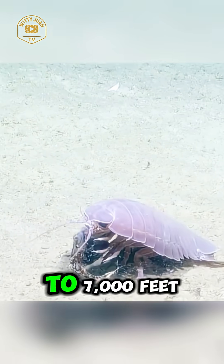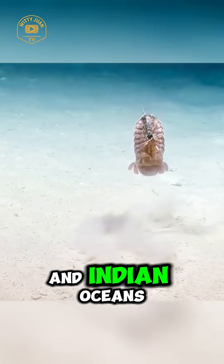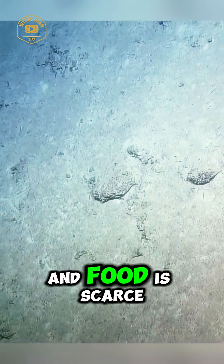Found at depths of up to 7,000 feet, mainly in the Atlantic, Pacific, and Indian Oceans, these creatures thrive in complete darkness, where the pressure is intense and food is scarce.